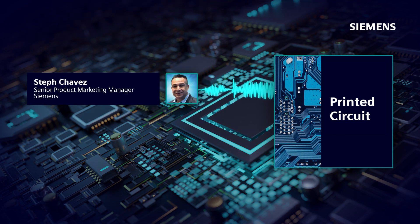Hi, everyone. Thanks for joining in and tuning in to the Printed Circuit Podcast, where we discuss trends, challenges, and opportunities across the Printed Circuit engineering industry. I'm your host, Steph Chavez.